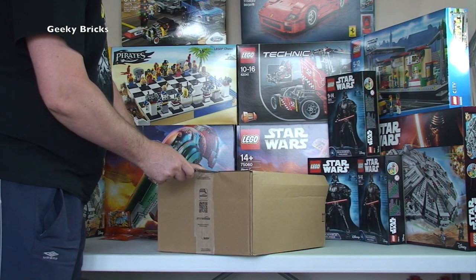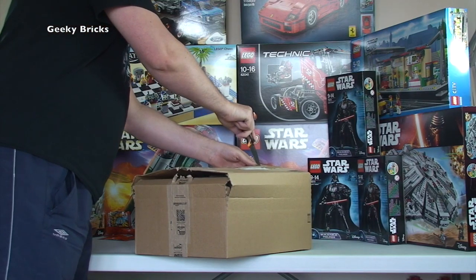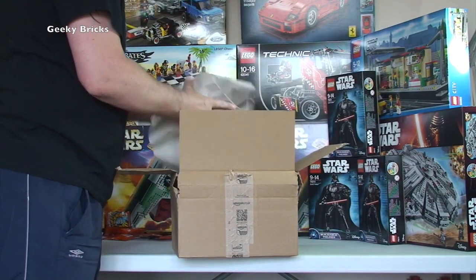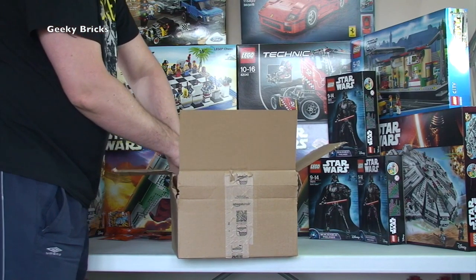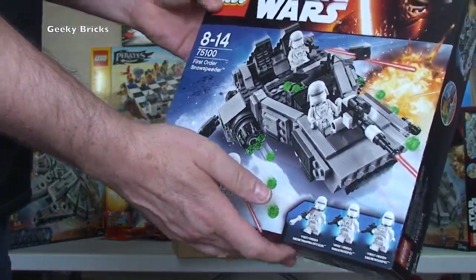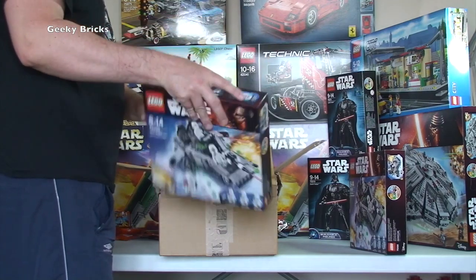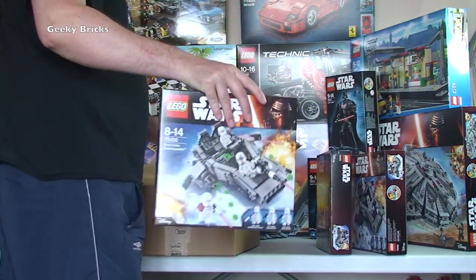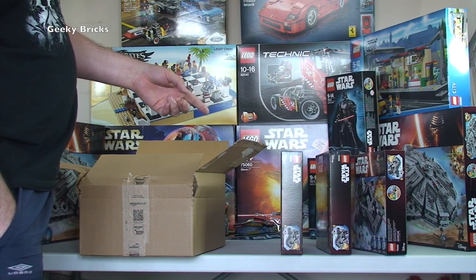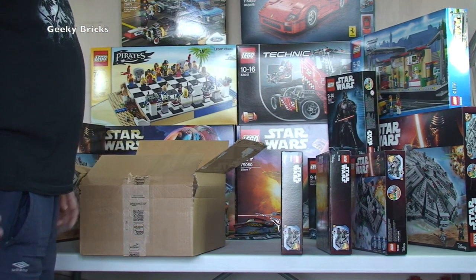Next box from Amazon — inside we have 75100, the First Order Snow Speeder. We've got a total of three — I'm assuming that was limited to three. I'm going to keep those three and get some more to part out, or I'll put them in as whole sets into my Bricklink store. Either way they'll be ending up in my Bricklink store.